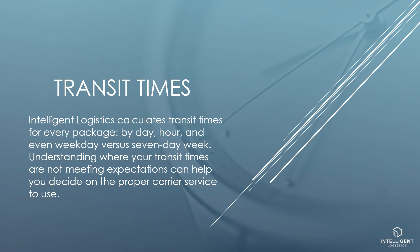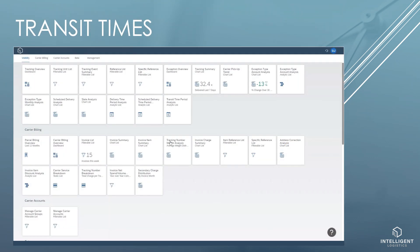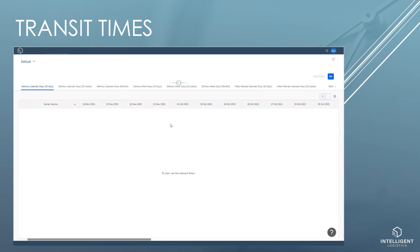Intelligent Logistics calculates transit times for every package by day, hour, and even weekday versus seven-day week. Understanding where your transit times are not meeting expectations can help you decide on the proper carrier service to use. To find the average transit time by carrier service level, we have a time period analysis app dedicated just to that.